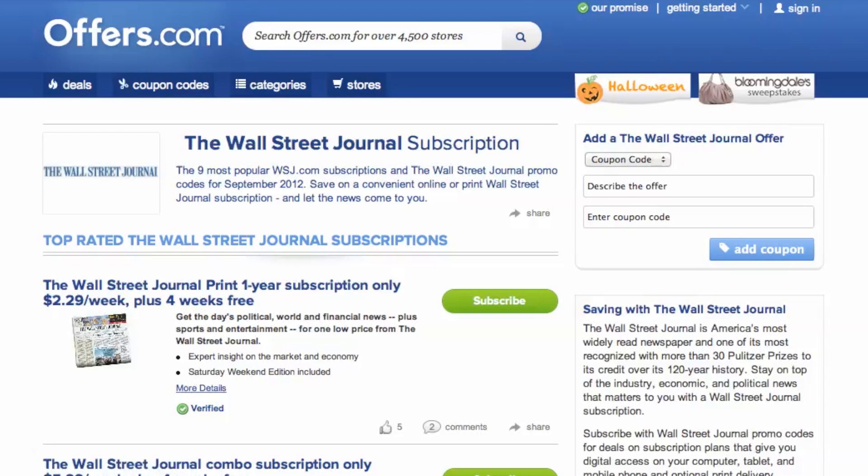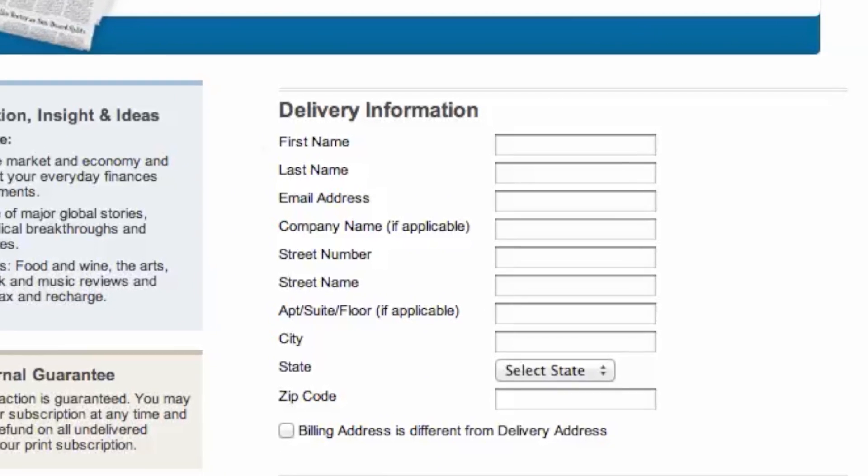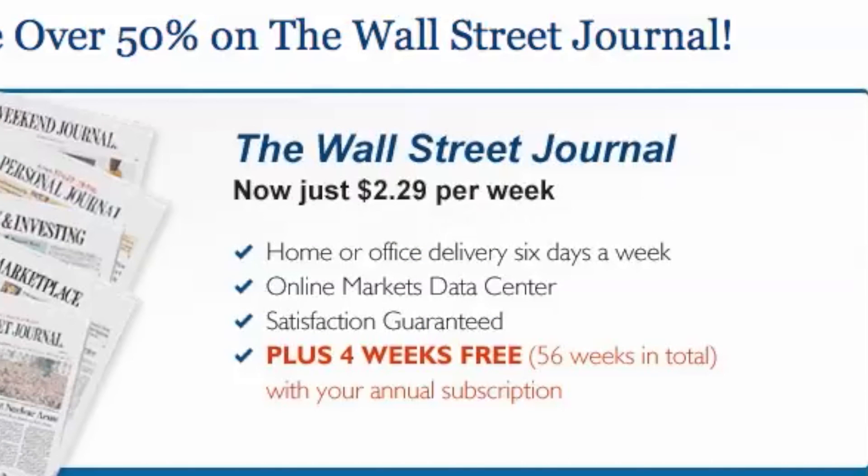Simply find the offer that best matches what you are looking for, click on the savings button, and a pop-up will appear. Your savings may be automatically applied at checkout, or you will be provided with a coupon code needed to save. Once you enter your information, head to checkout and you will see your savings were automatically applied. It's quick, easy, and you just saved money on America's most widely read newspaper.